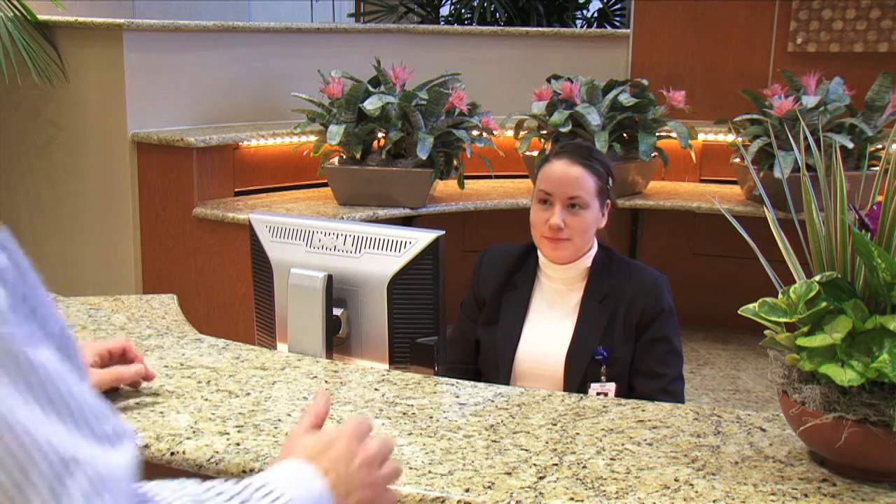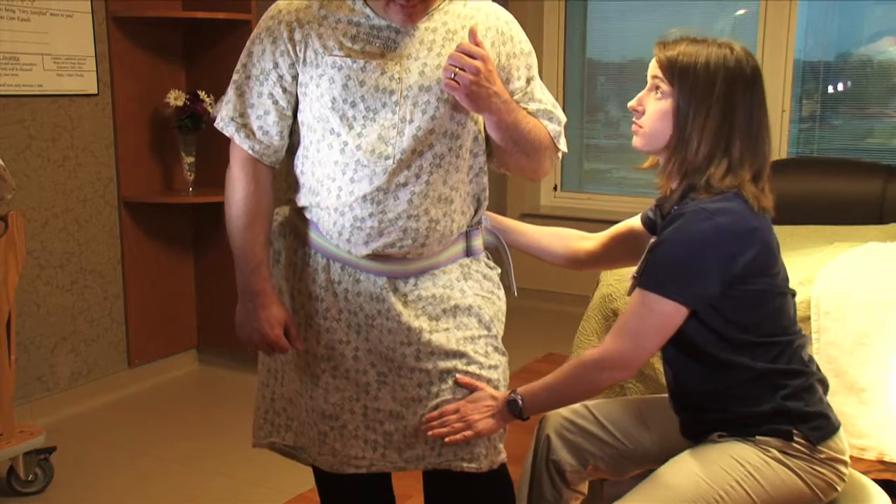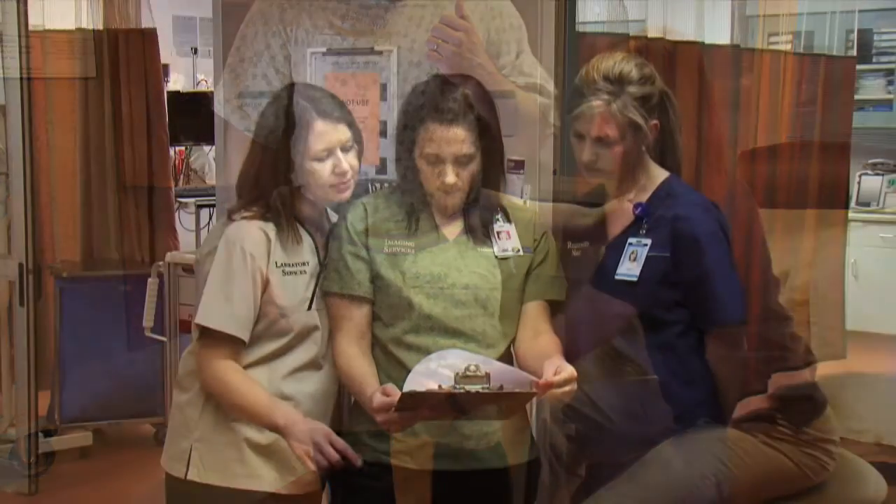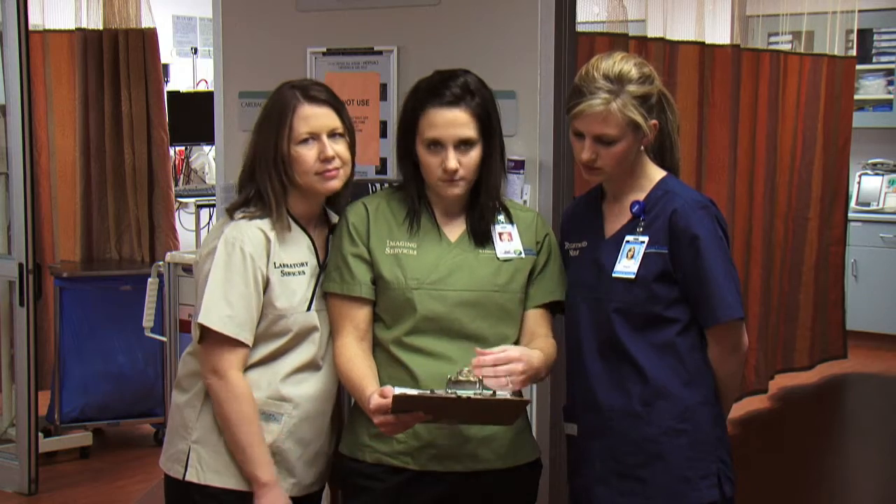From the moment a patient enters a St. David's Healthcare Hospital, a professional member of our team is ready to provide care that is simply the best. A unified and consistent appearance helps patients identify each employee's role, knowing they are an essential member of the St. David's Healthcare team.